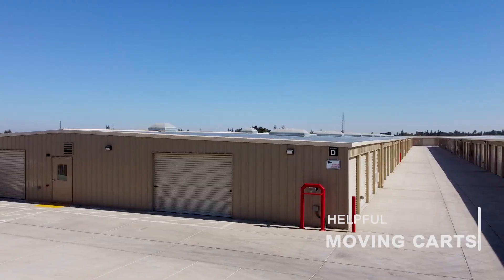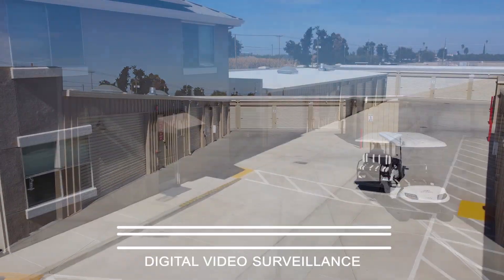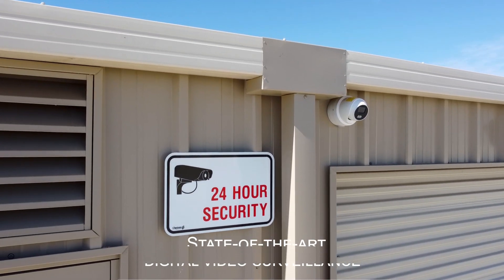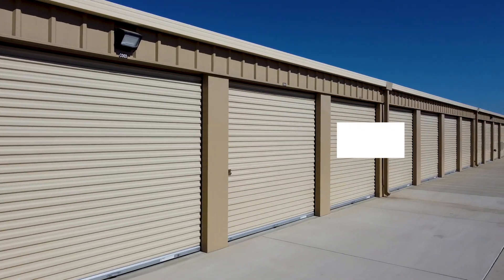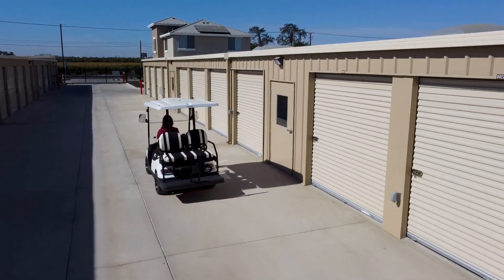Helpful moving carts available for your convenience. State-of-the-art digital video surveillance. An abundance of drive-up units. Extra-wide drive aisles for ease of use.